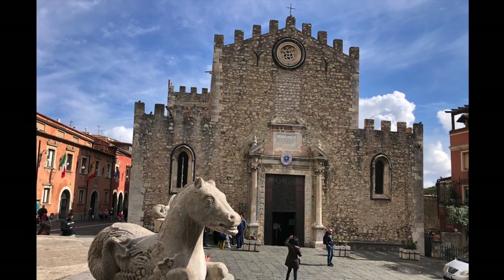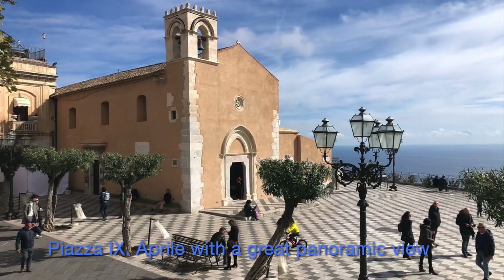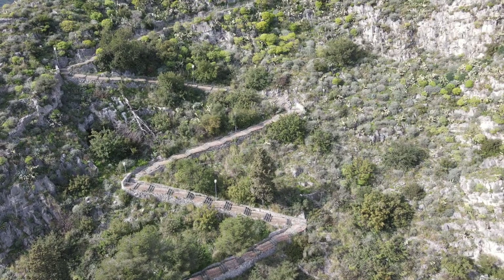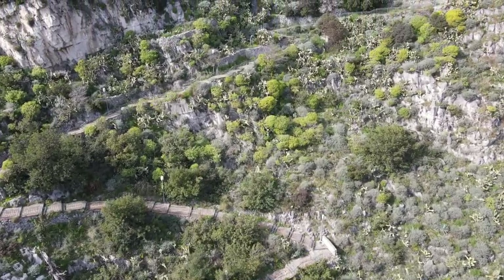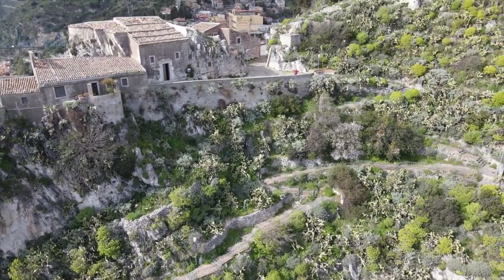Taormina's Cathedral San Nicola and in front of it a baroque-styled fountain. Above the town, a steep and winding walkway leads up to the little church Madonna della Rocca from the 17th century, which comes into picture here on the left side.